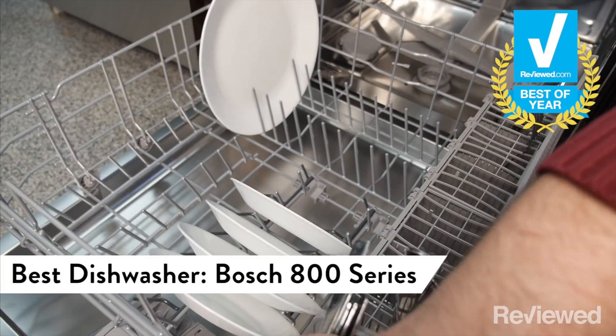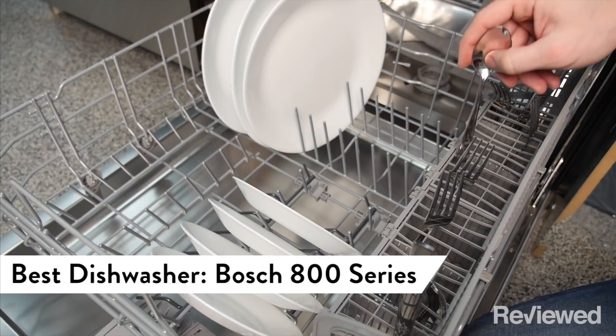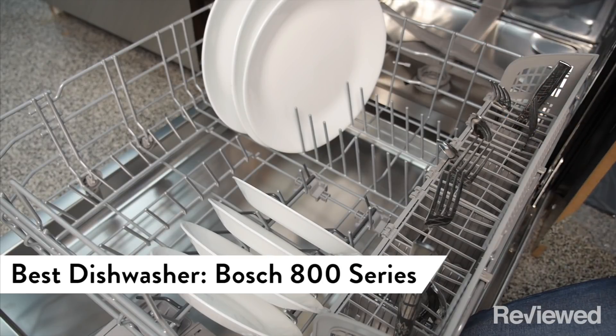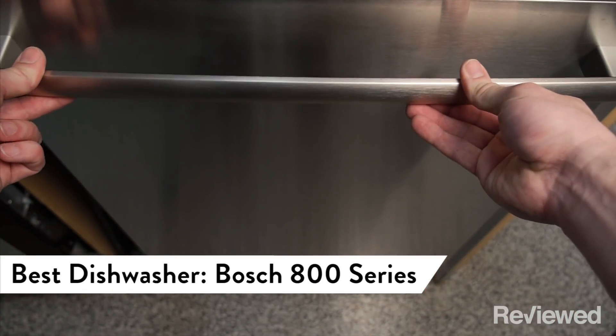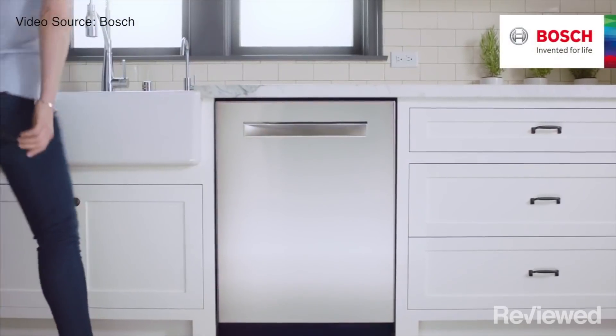Although they cost over a thousand bucks, we love the Bosch 800 series dishwashers for their quiet, stellar cleaning, drying, and reliability. The third rack is a champion and the two bottom racks let you customize too.